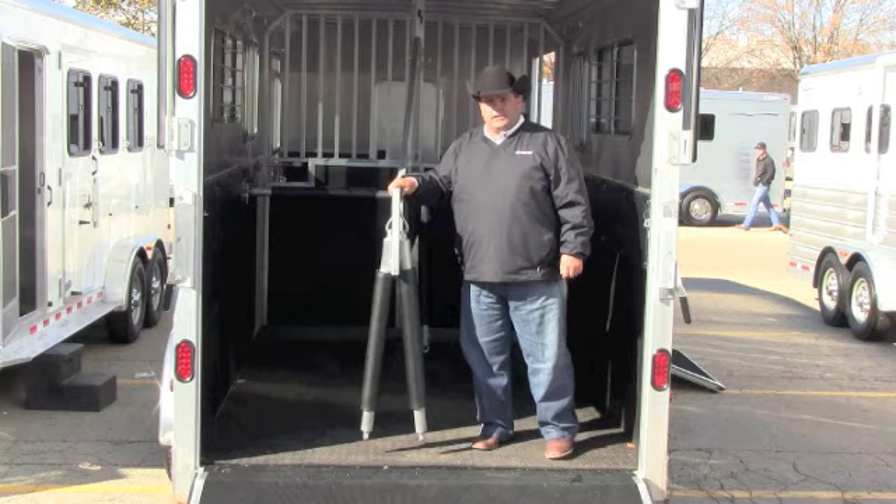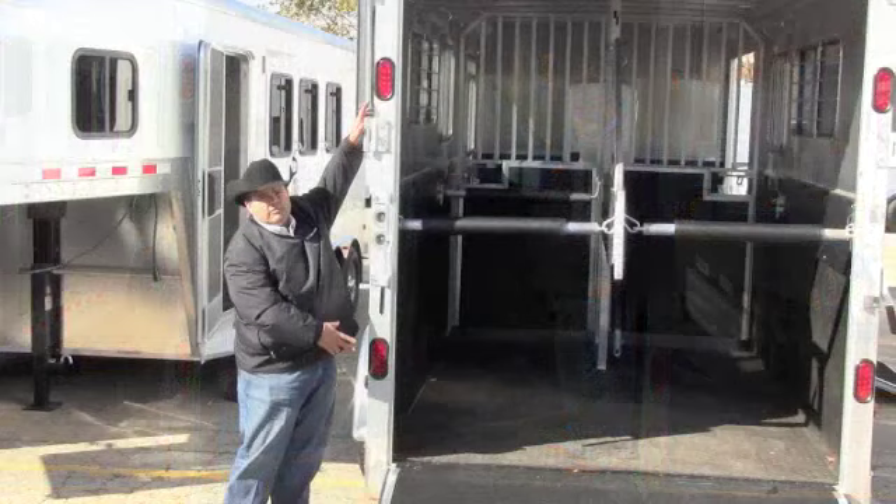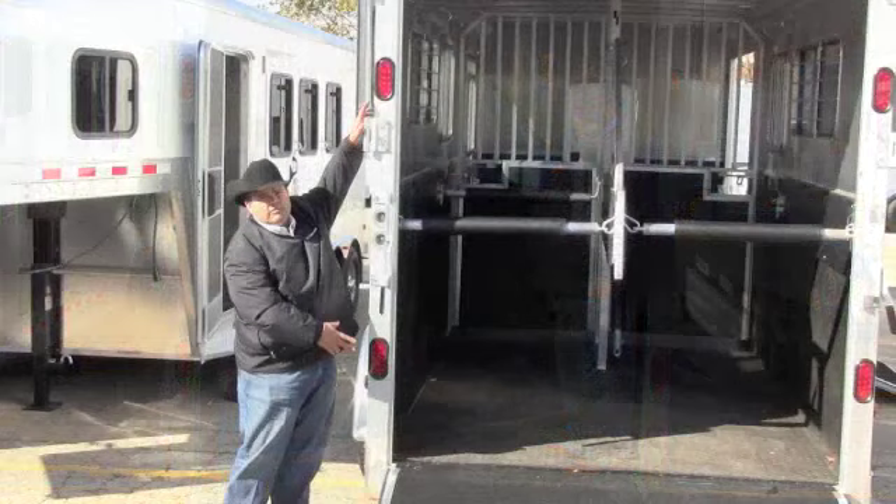The rear divider on the 2 Plus 1 also swings open easily for ease and safety of loading your horse. Dual LED tail lights are standard on all Genesis models.